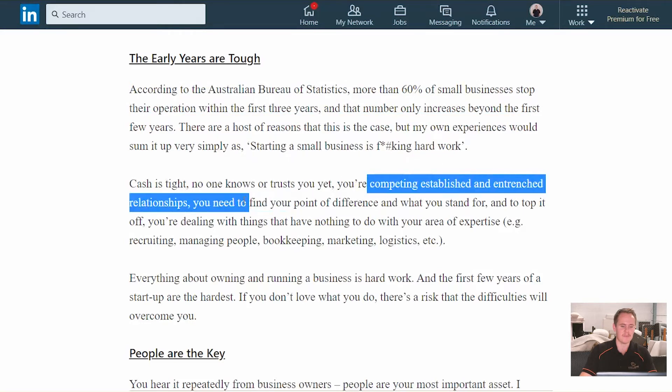There's a lot that goes into that statement. Cash is tight. It's stressful. No one knows or trusts you in the early days. You're competing against established businesses who have built relationships in the industry. You need to find out what your point of difference is, how you communicate that, and what you stand for as a business. And to top it off, as a small business owner, you are generally good at the thing you are selling — for us, it's home staging, and Phoebe as our chief stylist is fantastic at that. But there's a whole range of other things you need to deal with: recruiting and managing people, bookkeeping, marketing, logistics — all things that contribute but aren't what you're actually making your money from.